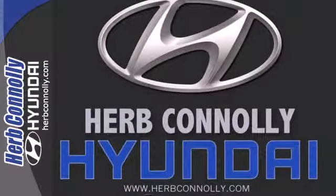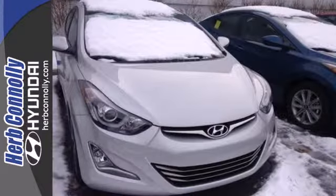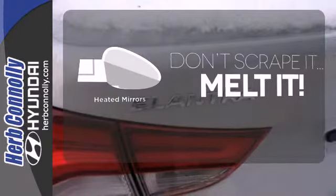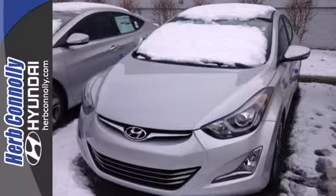You also get more standard horsepower, a capable 6-speed transmission, vehicle stability management system, and hill start assist. Leave the scraper in the car, thanks to the heated mirrors. Stretch out in the vehicle you've always dreamed of — this 2014 Hyundai Elantra.